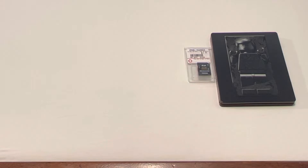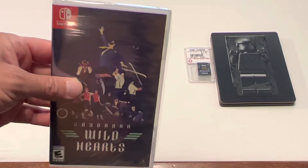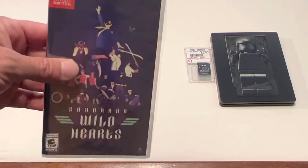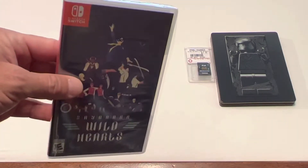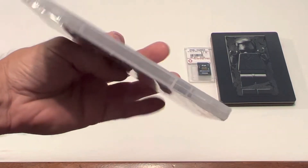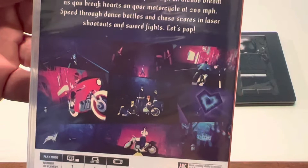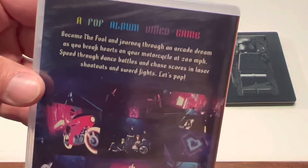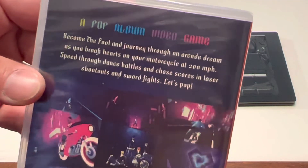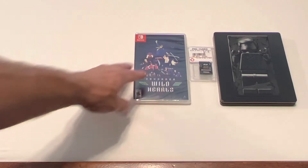I picked up a few Switch titles. The first one is Sayonara Wild Hearts — this is one I've been passing on for a long time, but this went on sale for fourteen dollars at Best Buy, and this is a sealed copy. I don't know much about it — it's described as a pop album video game. It looked cool, and for fourteen dollars I finally decided to take the stab.